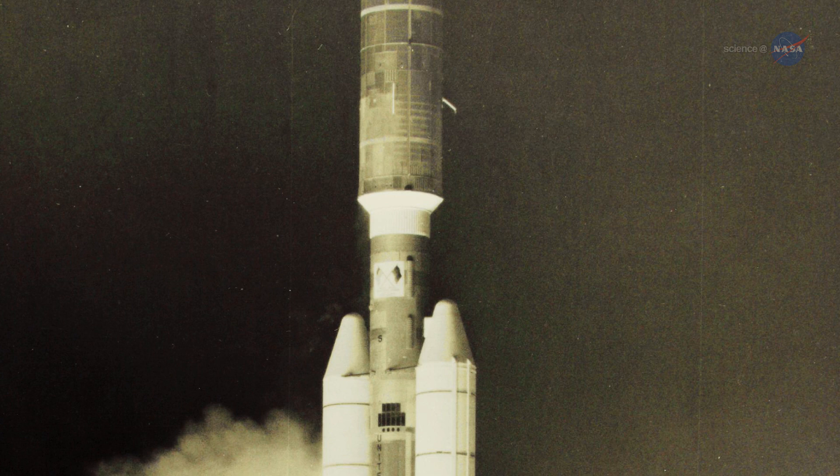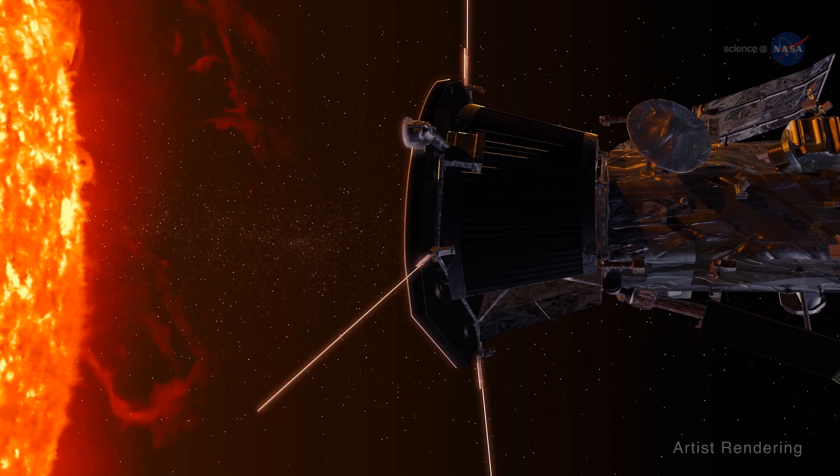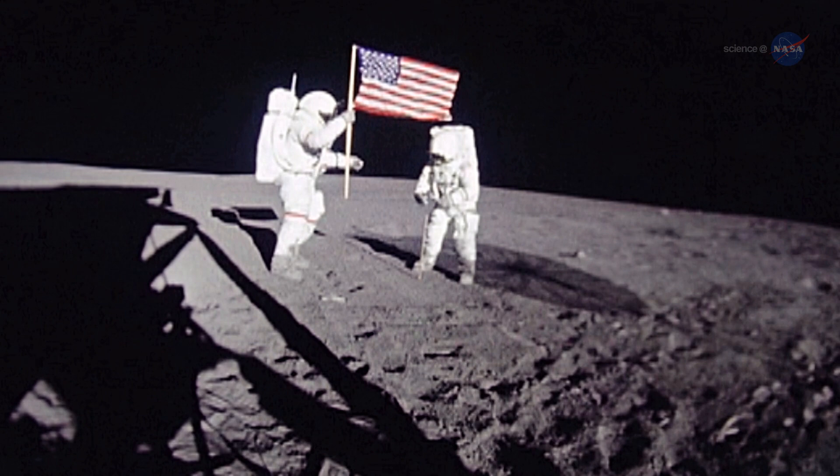An important objective of the Parker Solar Probe is to learn more about the solar wind — an exotic stew of magnetic forces, plasma, and particles. It interacts with planetary magnetospheres and atmospheres, which over the eons may have contributed to a planet's habitability. It blankets our spacecraft and astronauts traveling to the moon and Mars, affects space weather at and around Earth, and causes beautiful aurorae.